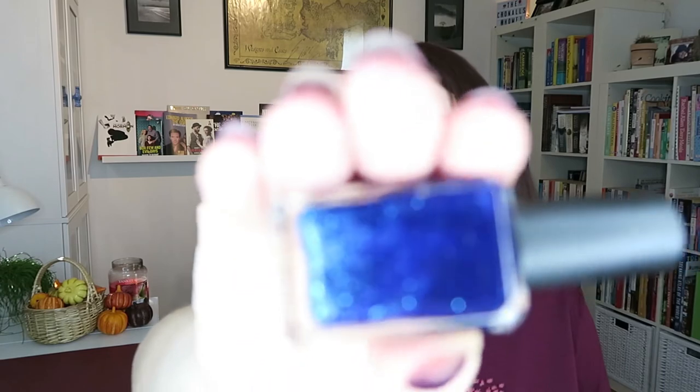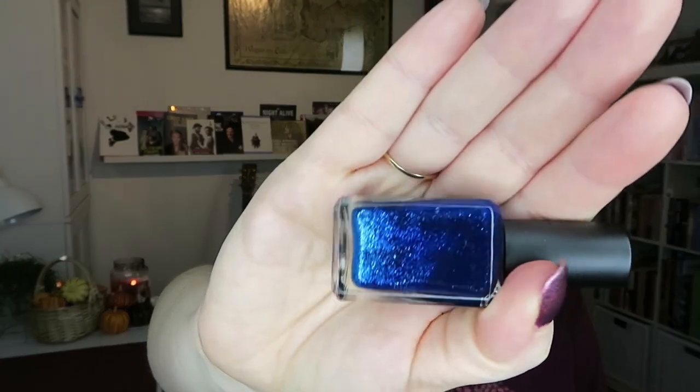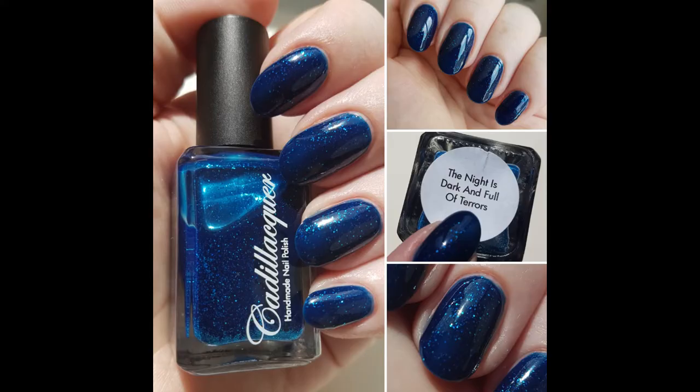And finally, from this Cadillac collection, we have The Night is Dark and Full of Terrors. This is a very, very dark blue jelly base with a lighter blue glitter in it. I haven't shaken it up completely, but you can just see there what it's like. Beautiful in two to three coats — my swatch is three coats. That is The Night is Dark and Full of Terrors.